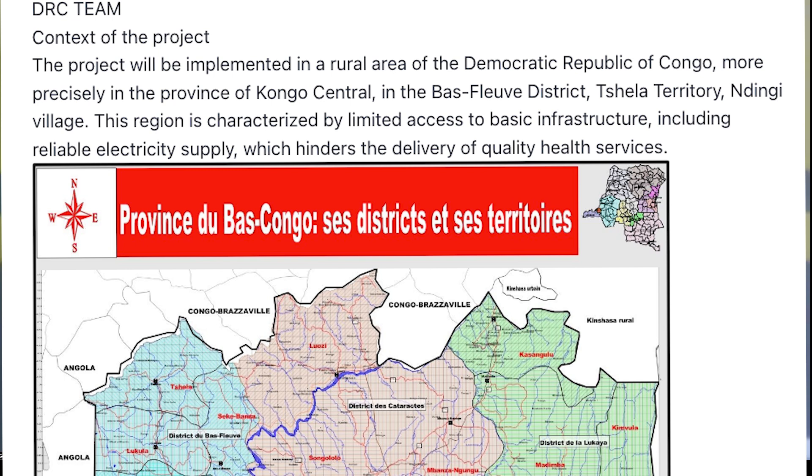Number three: community engagement and awareness — this involves promoting community acceptance and active participation in the project, as well as identifying potential local partners. Number four: monitoring and maintenance — the objective is to ensure the proper functioning and longevity of solar installations.